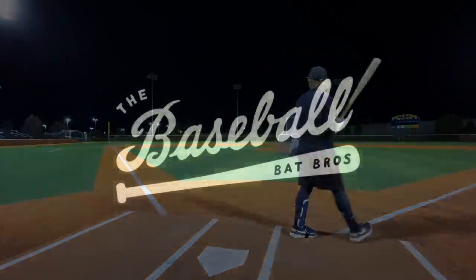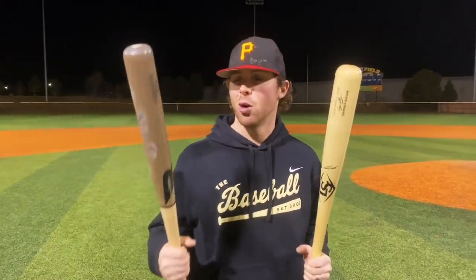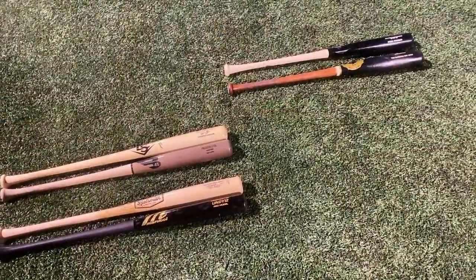What up, will here with the Baseball Bat Bros. Today we are back with Wood Bat Madness 1.0 episode 11. We got the B45 birch versus one of the fan favorites for the whole thing — the Louisville Slugger Cody Bellinger CB35 maple. Let's get it.